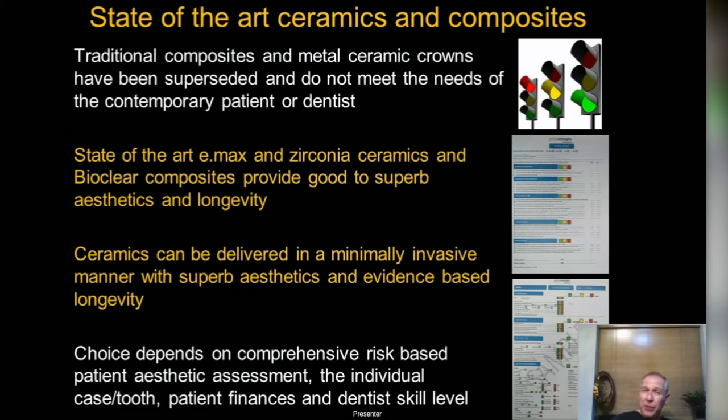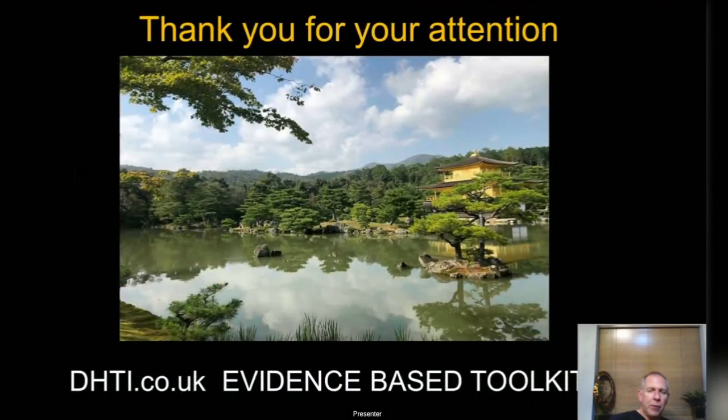That's a little overview of ceramics and composites. Things have really moved on: the last 15 years for e.max, the last 5 years for zirconia, and the last 10 years for Bioclear composites have seen huge advances. Risk assessment has also jumped ahead. It's a very exciting time to be doing composites and ceramics, because we can deliver high-end aesthetics with the longevity patients want, which we never had 10 to 15 years ago. These techniques do require a certain skill level, which is what we focus on in our courses.